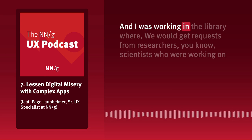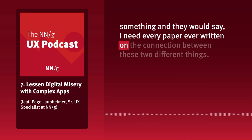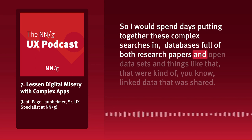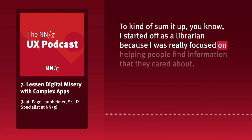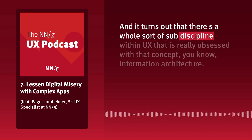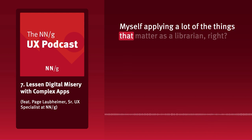I was working in the library where we'd get requests from researchers, scientists who were working on something. They'd say, 'I need every paper ever written on the connection between these two different things.' So I would spend days putting together these complex searches full of both research papers and open datasets and linked data that was shared. To sum it up, I started off as a librarian because I was really focused on helping people find information that they cared about.